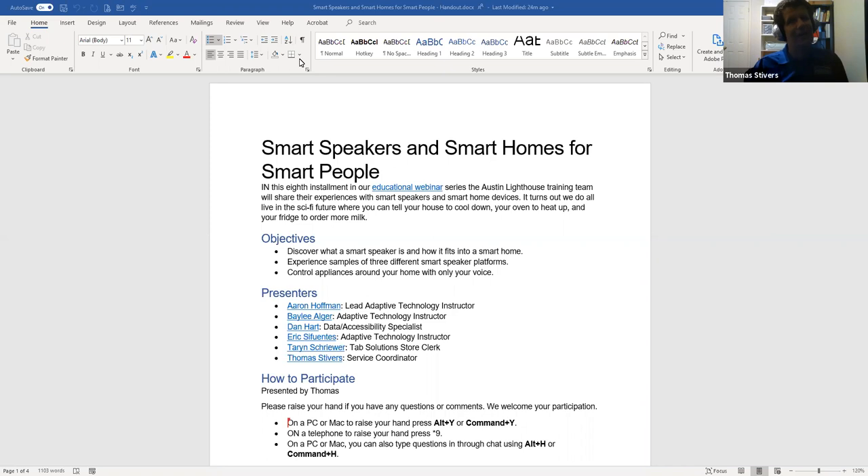We'll go ahead and get started. If you're not familiar with Zoom, it lets us all chat and use video to communicate. We want everybody to participate and give us questions or feedback as we go along. To raise your hand, press Alt+Y on a PC, Command+Y on a Mac, or Star 9 if dialing in by phone. To unmute yourself, press Star 6 on the phone, Alt+A on a PC, or Command+A on a Mac. You can also type questions in the chat room using Alt+H on a PC or Command+H on a Mac.